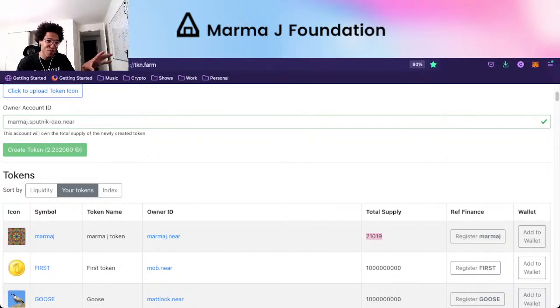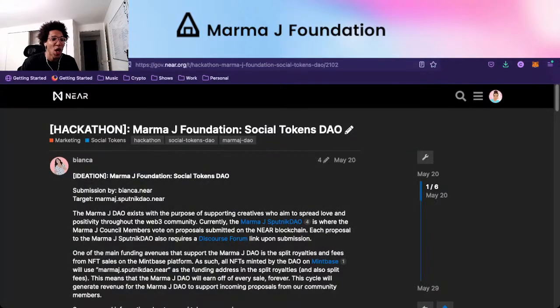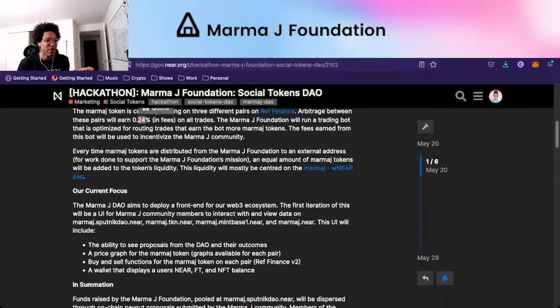At a high level — we were at a hackathon, we decided we want to have some token with which to set up a foundation or base level of economic stability for our community. It really serves as a way to help us distribute resources. We're done talking about token farm. If you want to make your own token, it will cost you about two and a half NEAR. One of the ideas was to have a trading bot, and we wanted a wallet that displays your NEAR token and fungible token balance.